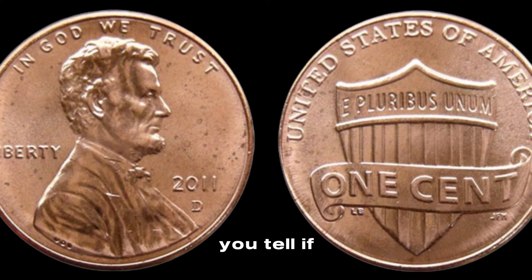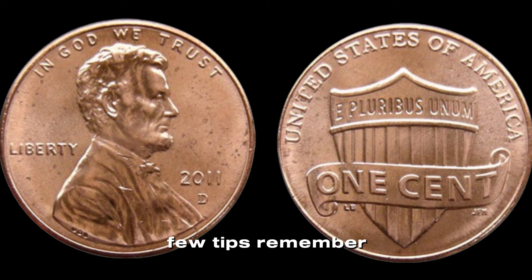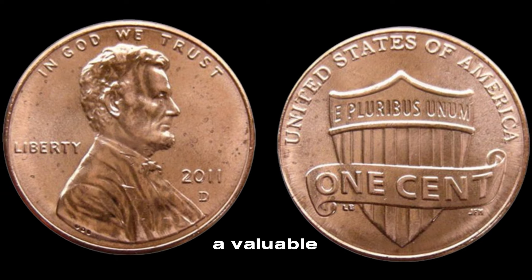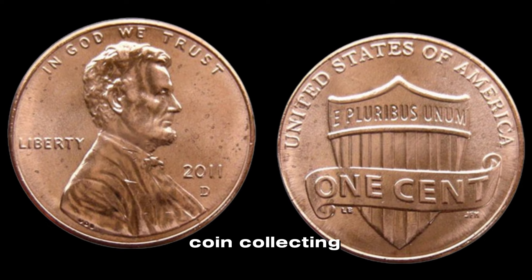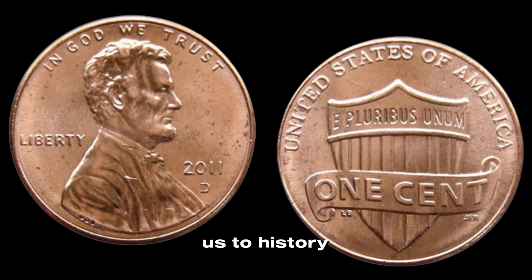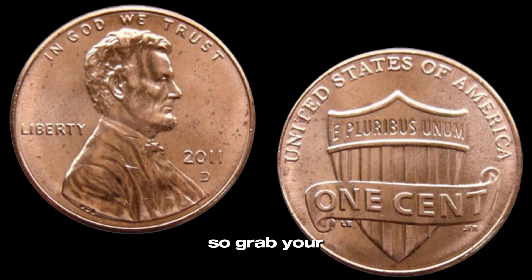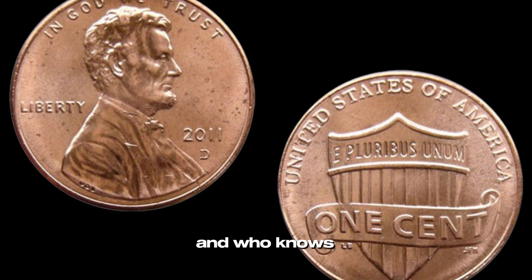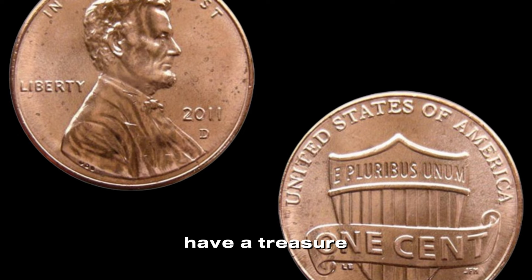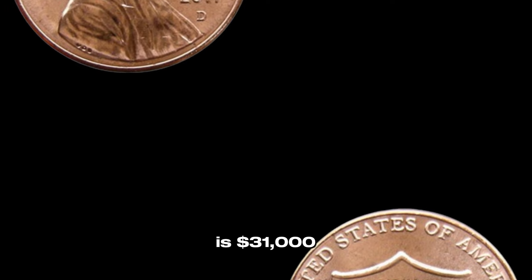Remember, while finding a valuable penny can be thrilling, it's not just about the money. Coin collecting is a hobby that connects us to history and the stories behind these small pieces of metal. So grab your loose change, start looking through those pennies, and who knows — maybe you have a treasure hiding in plain sight. Finally, this coin value is $31,000.